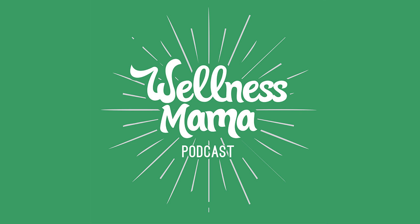For a limited time, Joovv is hooking up listeners of this podcast with an exclusive discount on a first order. You can find out all the details by going to joovv.com/wellnessmama and using my code wellness mama on any qualifying order. That's J-O-O-V-V dot com forward slash wellness mama — make sure to use my code wellness mama, all one word, for the discount.